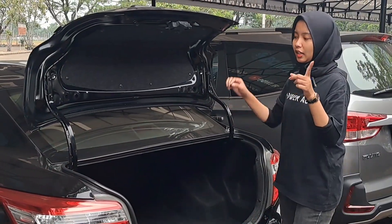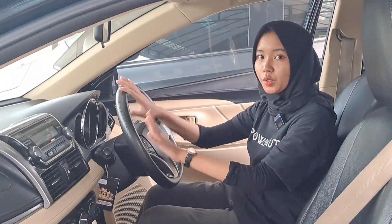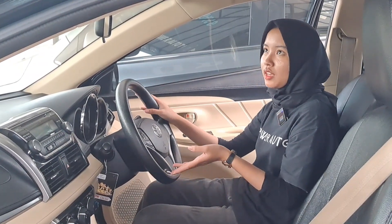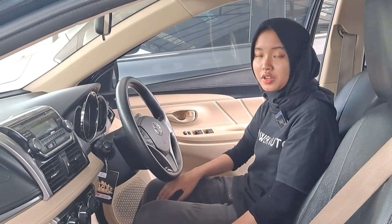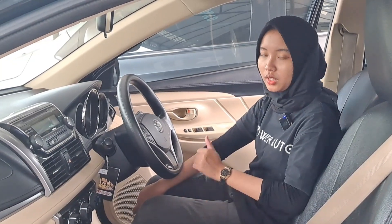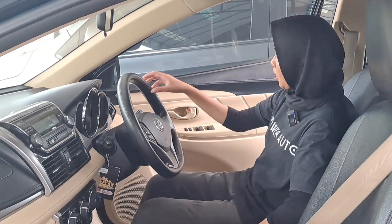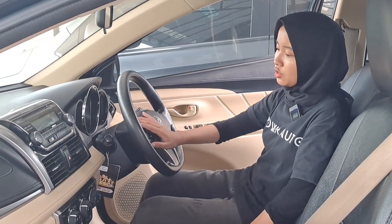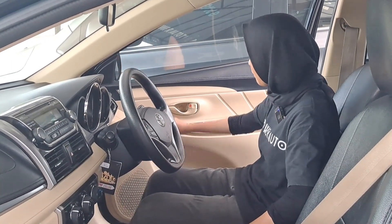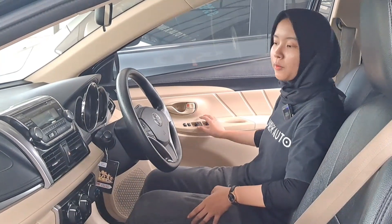Nah kita lihat ke bagian interiornya. Interior dari Toyota Vios tipe E Matic tahun 2016 ini warnanya beige. Bangkunya aslinya juga warna beige, tapi di pemakai sebelumnya sudah dilapisi jok kulit yang dijahit, bukan patent. Di bagian setirnya sudah ada audio kontrolnya dan pengaturan untuk spionnya. Di bagian pintu supir ada central lock dan power window.